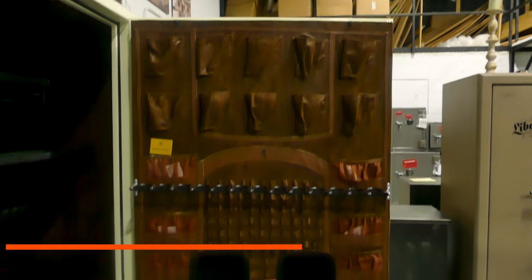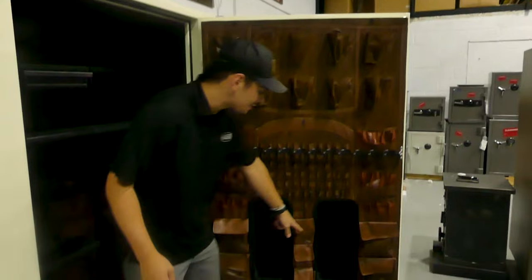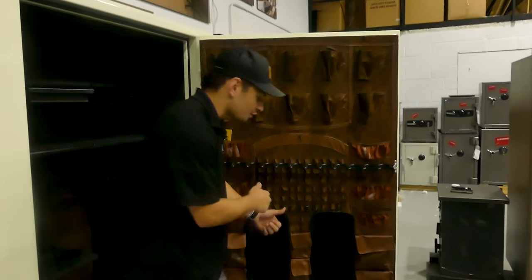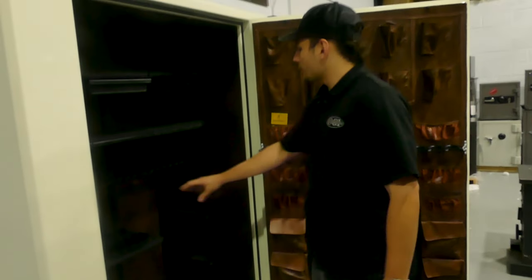You won't see this on Liberty's, Fort Knox, or anything else — Browning patented this. These two slots are for scopes, so you can put your scope guns in there. You also get these bags on the inside.